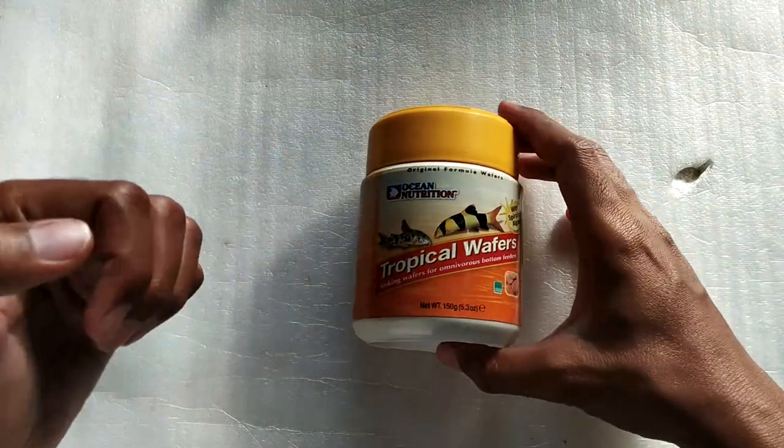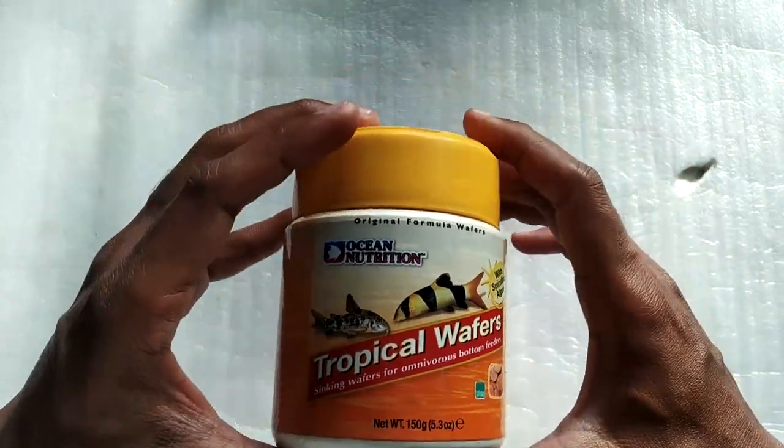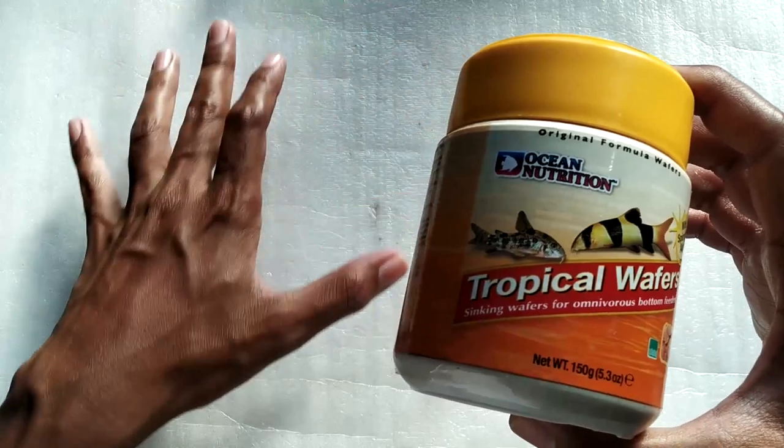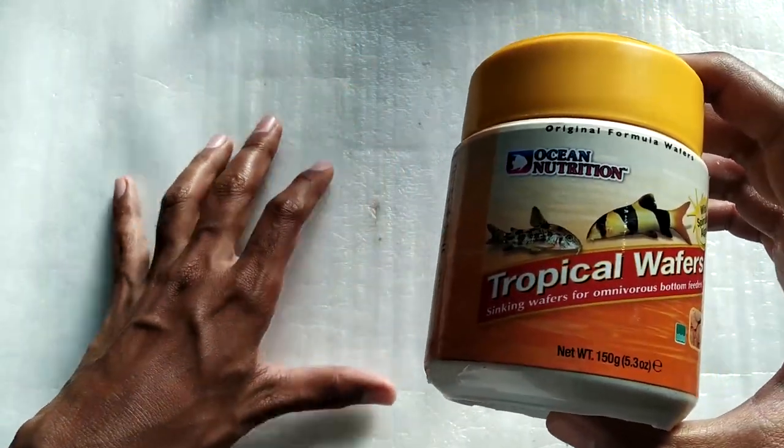Hello everyone and welcome to another video. Today I'm taking a look at another great aquarium fish food that I came across. I got this for bottom feeding fish, so this food will sink to the bottom and your fish that eat at the bottom of your tank will be able to eat without any problem.